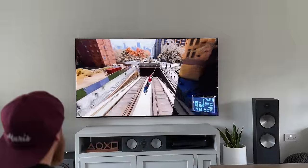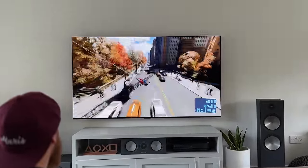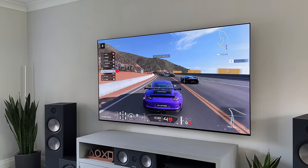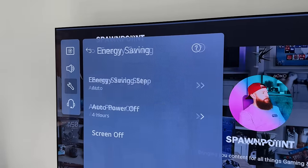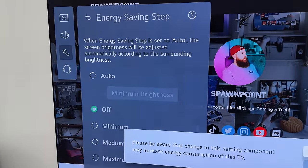The benefits of having a brighter screen include being able to use it during the day in a well-lit room without having to close the blinds, and being able to game day or night without worrying too much about reflections. It also means you have more control over how bright you need it. By default, the energy saving mode is switched to auto — something I always switch off to give me more control over the brightness levels.